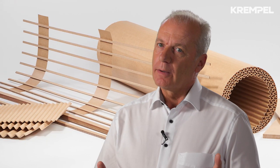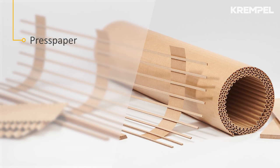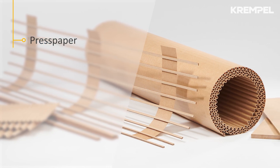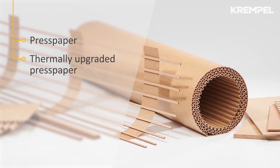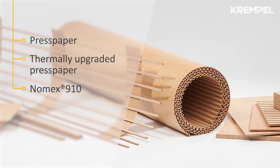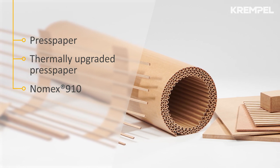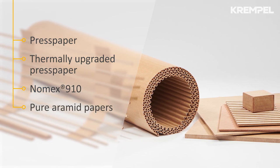Actually, we are talking about products manufactured 100% from high-quality unbleached cellulose pulp. Products with thermally upgraded properties by using small amounts of nitrogen additives. Products based on aramid-enhanced cellulose papers — the so-called Nomex 910. And finally, pure aramid papers.